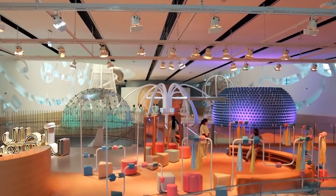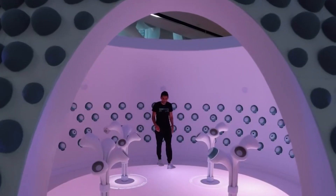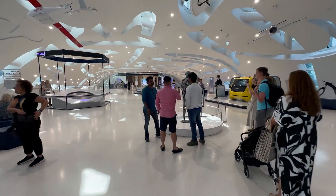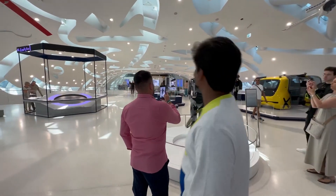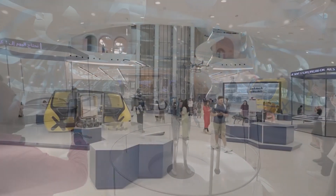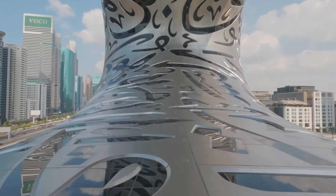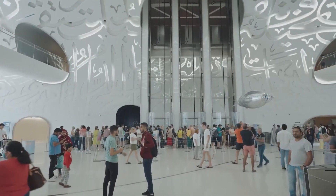Thank you for joining us on this virtual tour of the Museum of the Future. It truly is a testament to human innovation and progress, striving to bring together futuristic technology and the human mind to create transformative outcomes for today and in the future. We hope you enjoyed learning about the museum's plans to host high-tech labs for research in fields such as healthcare, education, smart cities, renewable energy, and transportation.